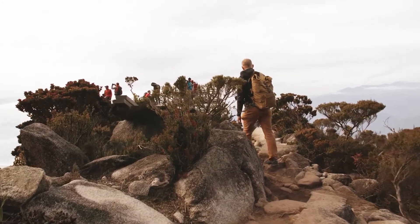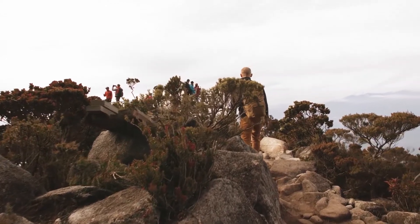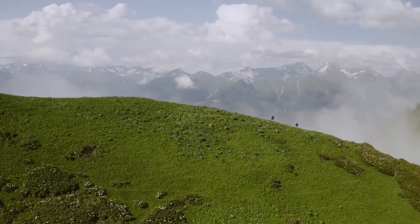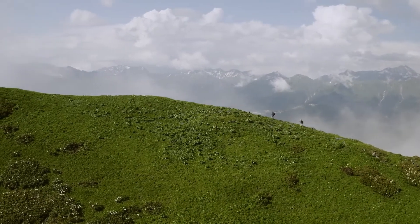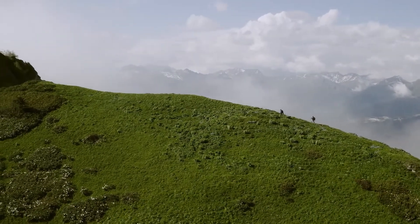Just over an hour from the property, you'll find Blanca Peak and the Twin Peaks. Blanca Peak is one of the many mountains in Colorado referred to as 14ers, meaning their peaks are above 14,000 feet. If you want to experience the Rocky Mountains, you're in the right place. Blanca Peak is the fourth tallest summit in North America, and if you're up for the challenge, Blanca will reward you with views you can only imagine.